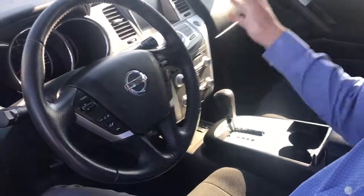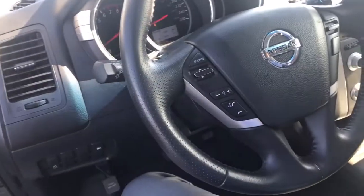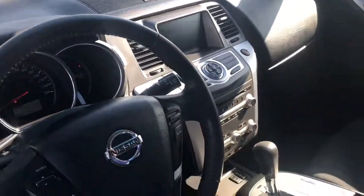All the options you wanted on the inside here — you got your seven-inch display, your heated seats, all that great stuff. Very nice car, so just let me know your thoughts please.